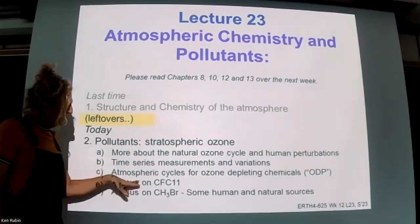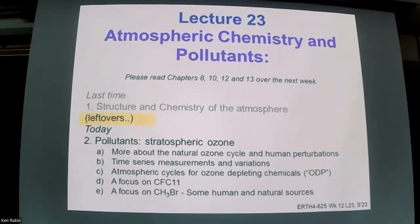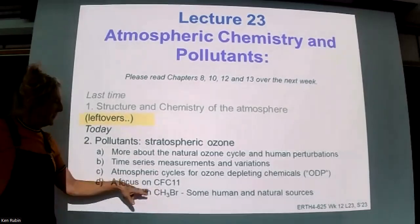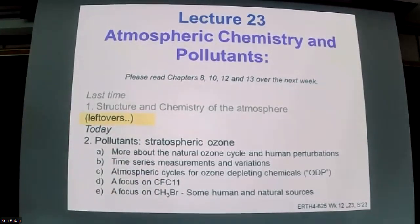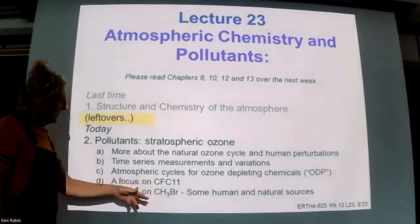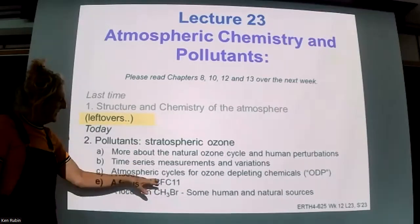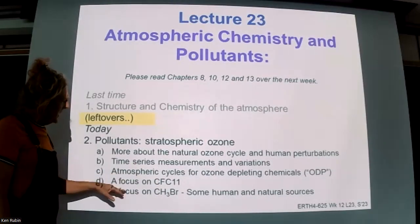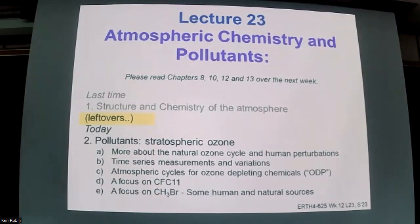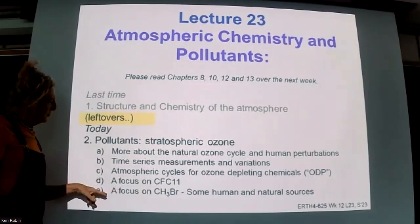We'll spend a little bit of time focusing on CFC-11 - what's it doing these days, what was it doing in the past, and how have we modified behaviors? Then there's a longer section at the end about methyl bromide, which is a type of halon. It has a very large amount of natural production as well as some anthropogenic production, and there are question marks about how much is natural versus anthropogenic and how much this chemical is perturbed. It's not a regulated chemical.